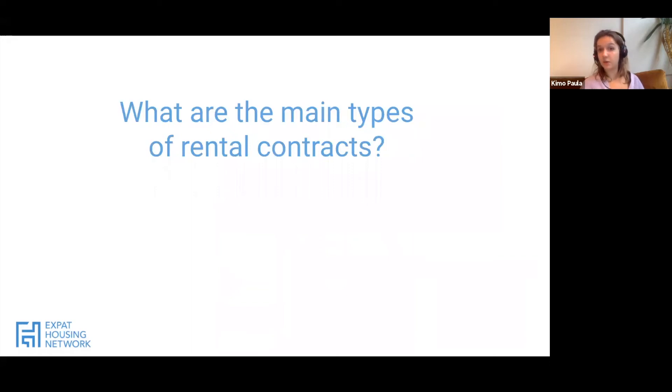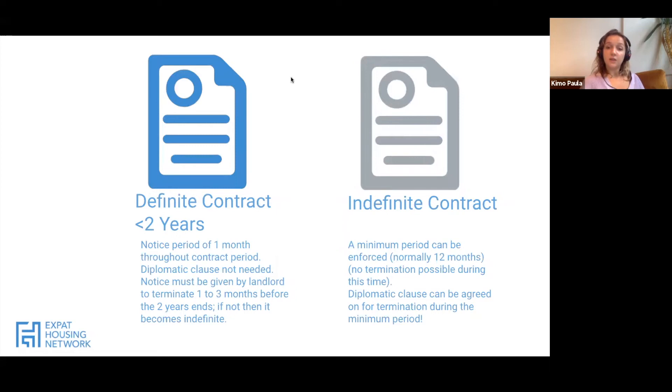Now let's talk about the main types of contracts in the Netherlands. The first is the definite contract, otherwise known as the Model B contract. It tends to be a maximum of two years, but the good thing is there's no minimum time period — all you need is one calendar month's notice to break the lease. This can be good if you're moving to Amsterdam wanting to buy eventually, if you want something shorter term, or if there's any uncertainty around your job situation.